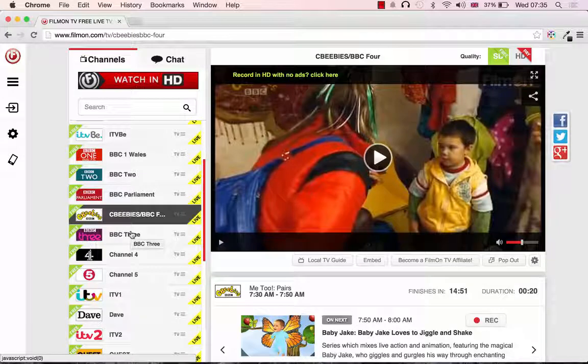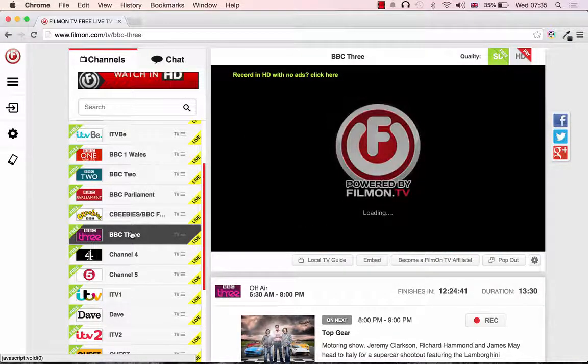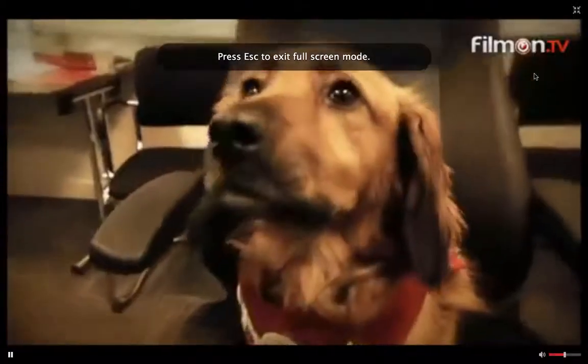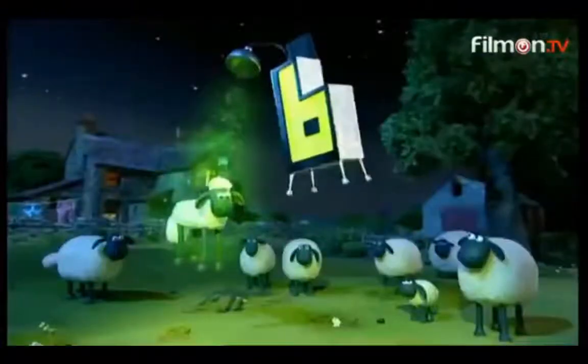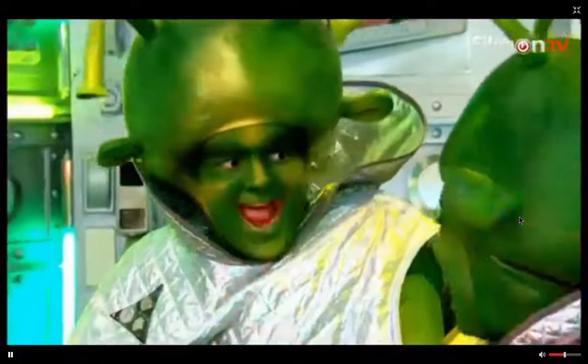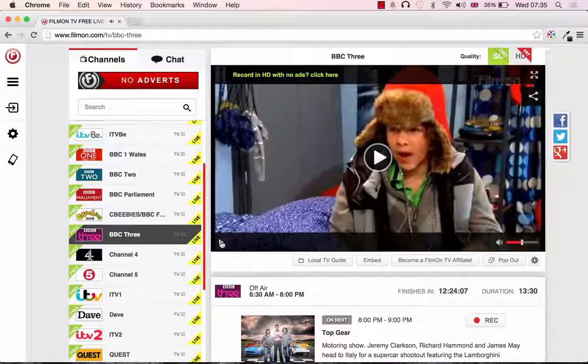Now let's have a look at CBBC. Again, it takes a little time to change channels. Once it's buffered, you should get a perfect picture. It looks like it was an advert showing the kind of programmes that are coming up today on CBBC — including Blue Peter.